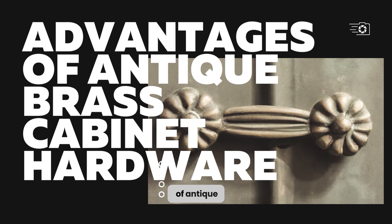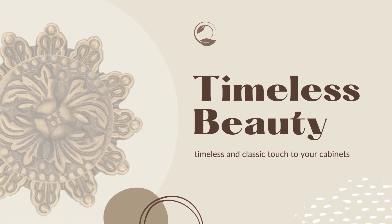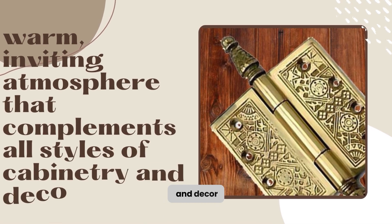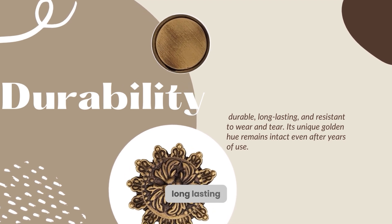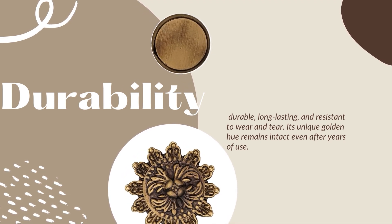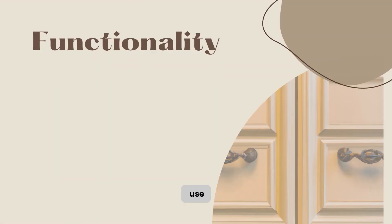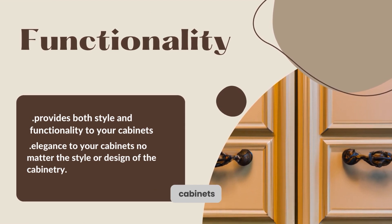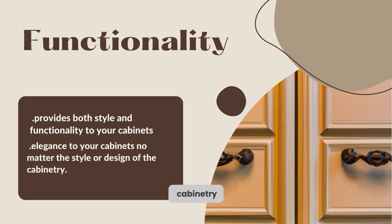Some advantages of antique brass cabinet hardware are: 1. Antique brass adds a timeless and classic touch to your cabinets. It creates a warm, inviting atmosphere that complements all styles of cabinetry and decor. 2. Antique brass cabinet hardware is durable, long-lasting, and resistant to wear and tear. Its unique golden hue remains intact even after years of use. 3. Antique brass hardware provides both style and functionality, adding a touch of elegance to your cabinets no matter the style or design.